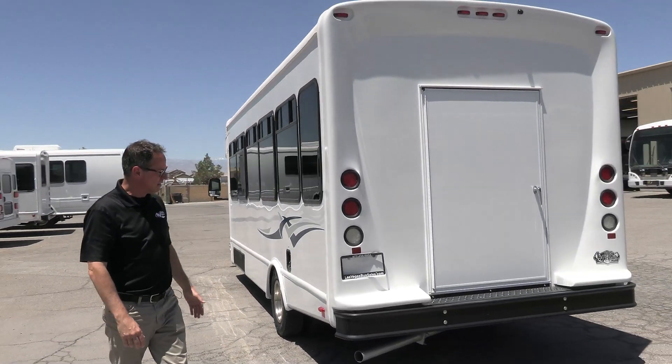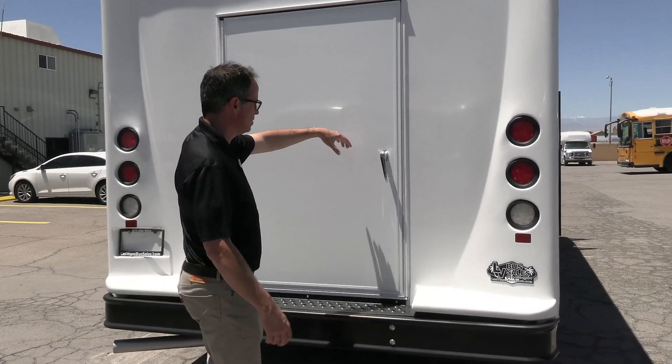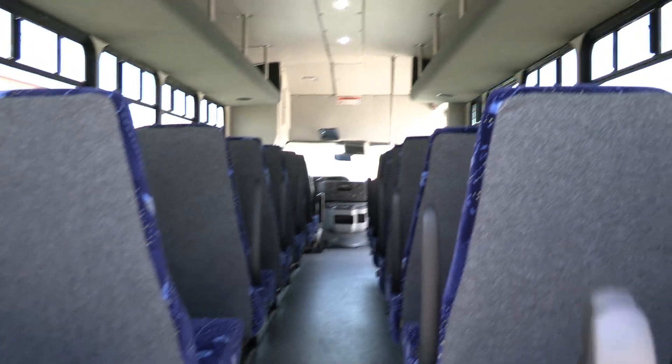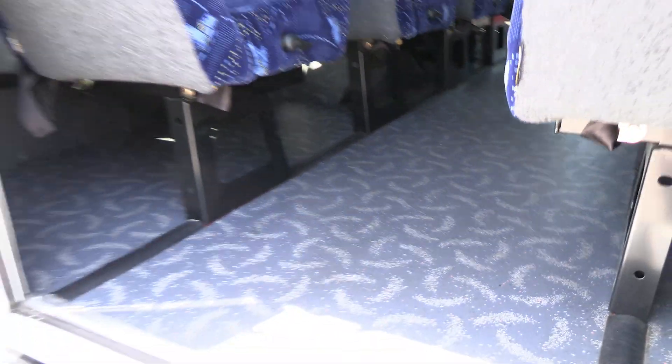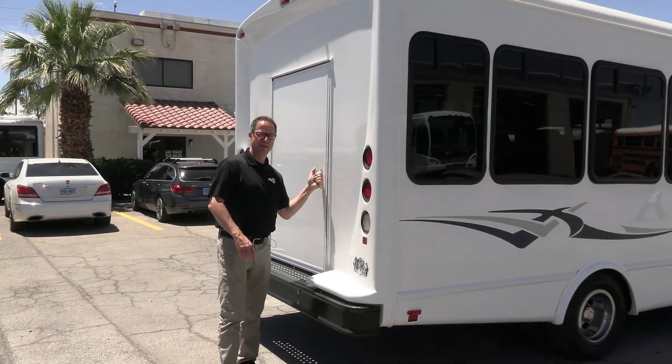Coming around to the back — straight bumper, straight end cap. We've got a backup camera and a rear door. There's no storage here, but having a rear door increases your options. That's a real nice feature.